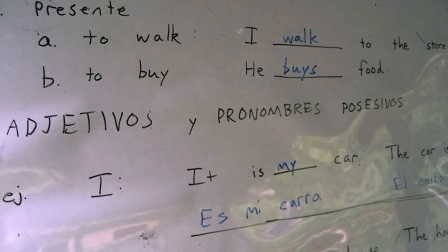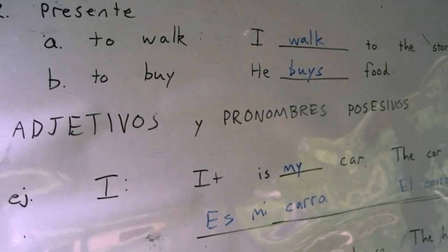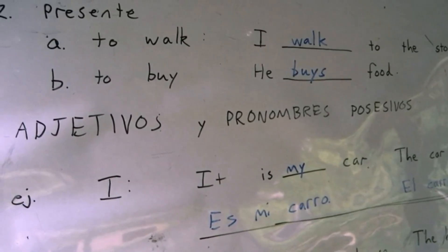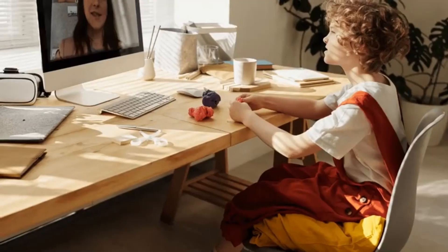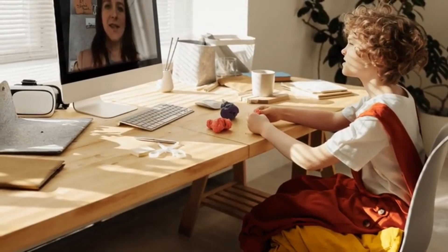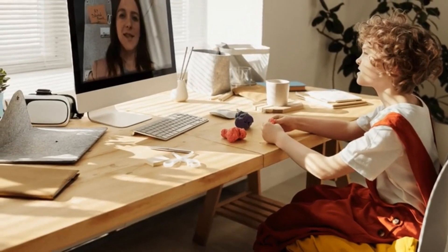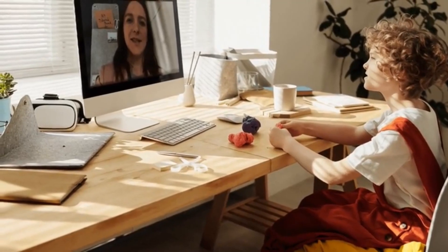Here are some more verbs: to want, to look, to use, to find, and to give. These verbs are regular, meaning they follow a consistent pattern. For instance, 'to want' becomes 'wanted' in both the simple past and past participle. Using these verbs in sentences can help solidify your understanding — for example, 'I wanted to find my keys,' or 'She looked for her book.'